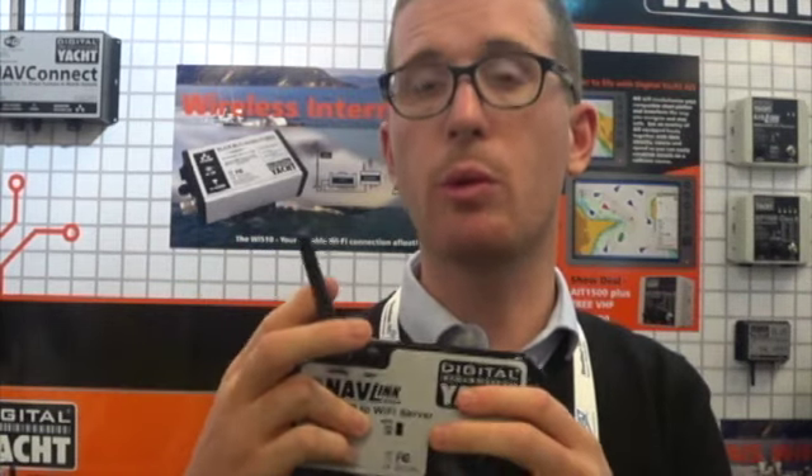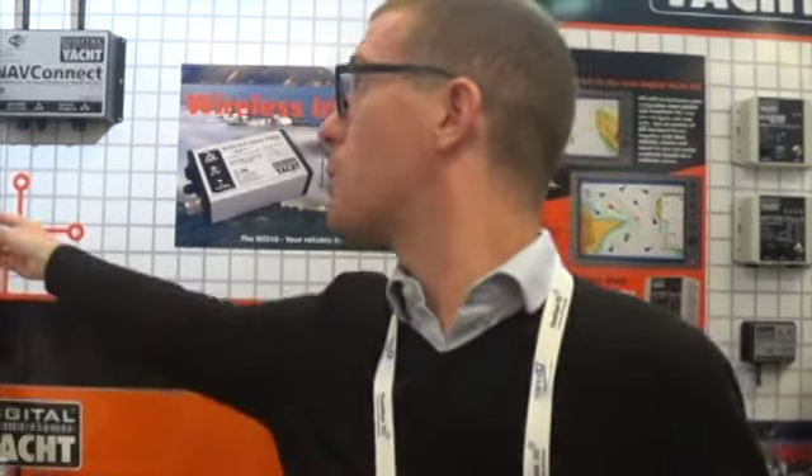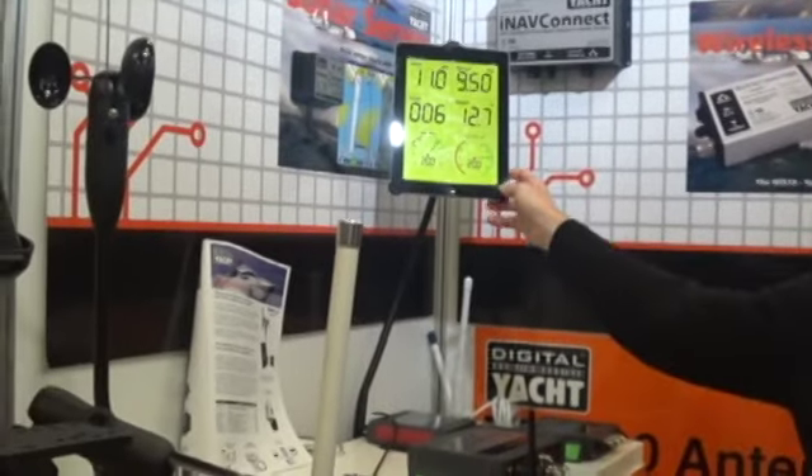Once the wind sensor, the GPS and the compass are all connected on the NMEA 2000 bus, we connect this box straight onto the NMEA 2000 bus. This will create the hotspot on board and send all the data to a tablet, PCs — Mac or Android — smartphones, whatever. You can receive all your data there, and if you want, you can also purchase a wristband and receive all the boat data straight on your wrist. Thank you very much for your time today.